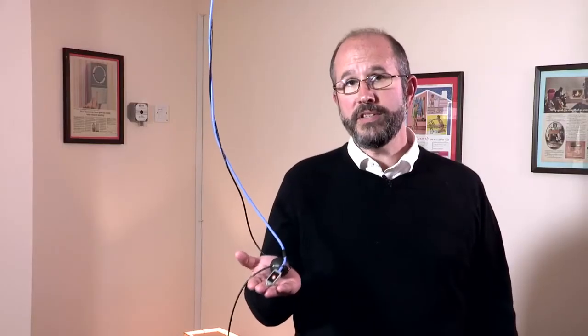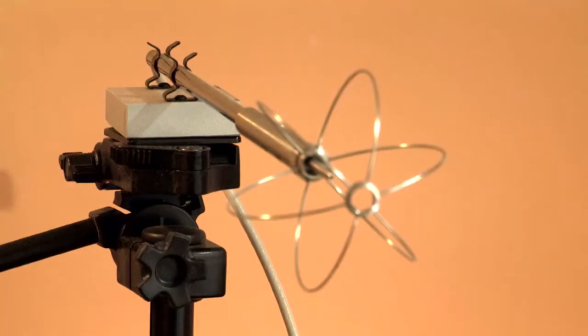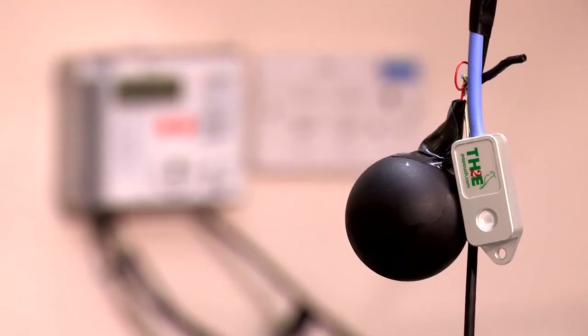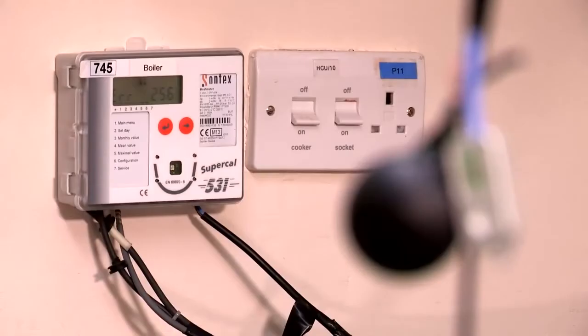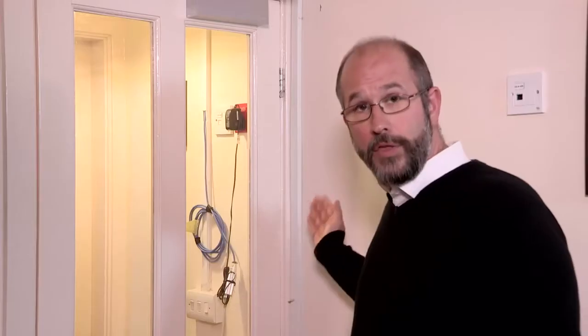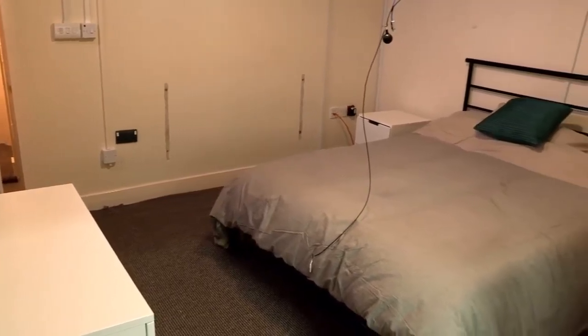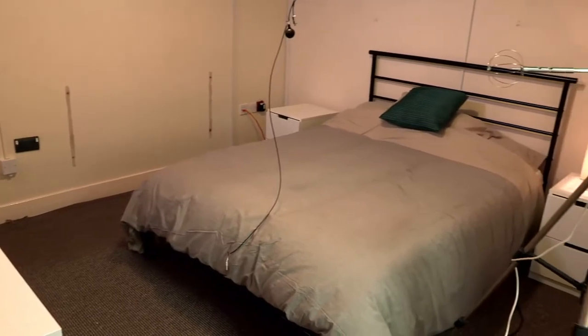There are over a hundred environmental sensors throughout the house measuring temperature and relative humidity. This means we can have a really detailed understanding of environmental conditions within each of the rooms. At the corner of each room at three different levels, and at the geometric centre of the room, we measure temperature and relative humidity. This helps us understand how an occupant in the room might experience comfort. It's important to gather this data because temperature can vary by quite a large degree from one corner of the room to another.